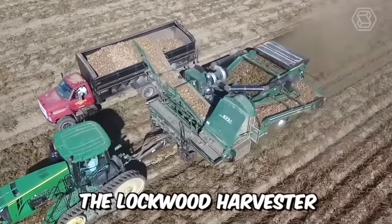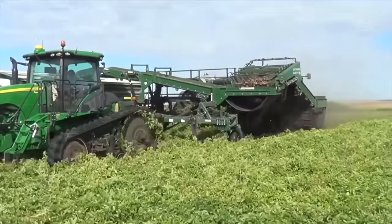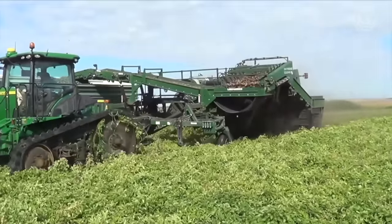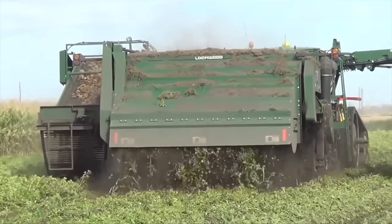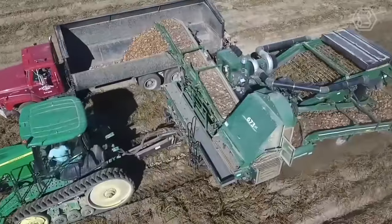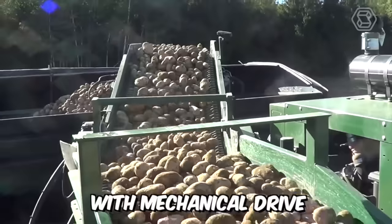Here is the Lockwood Harvester Model 674 4-Row — a high-performance harvester with excellent performance. The distinctive feature of this potato harvester is the simple design of the transmission. It is also worth highlighting the use of sifting and finger conveyors with mechanical drive.